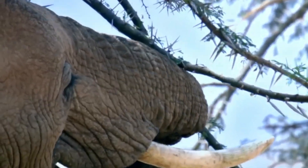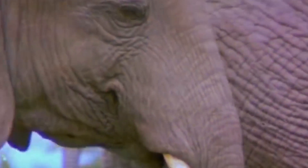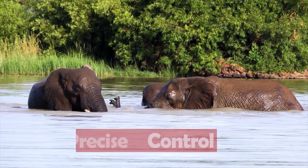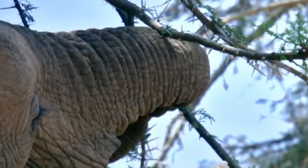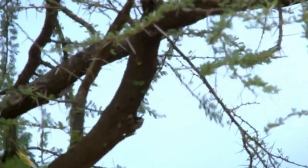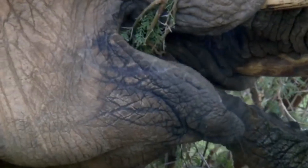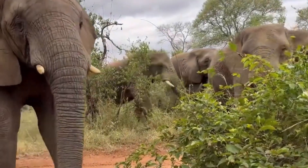But the wonders of the elephant's trunk don't stop there. It's a multifaceted tool, equipped for a variety of tasks. With its muscular strength and precise control, elephants use their trunks to gather food effortlessly — whether it's delicately plucking leaves from the highest branches, or uprooting massive trees to access nutrient-rich roots. Their trunks act as both a foraging implement and a mealtime conveyor belt.